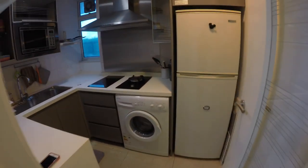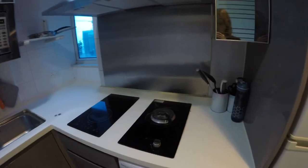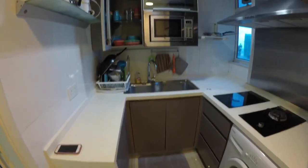Our kitchen is this little room — a very little room — right off the living area. You walk right in and there's a fridge. Our washing machine is in our kitchen. We have one gas burner and two induction burners, a sink, and a microwave. And that's it — no oven.